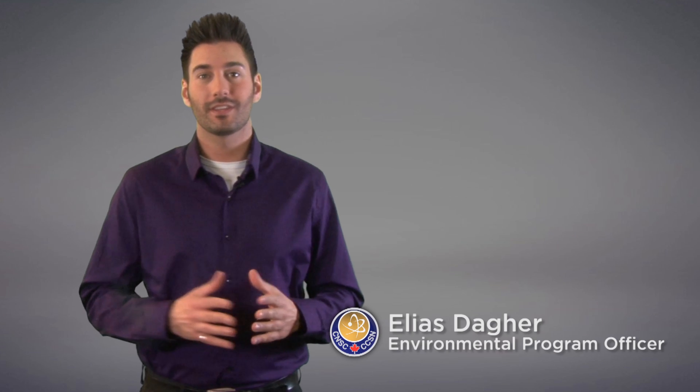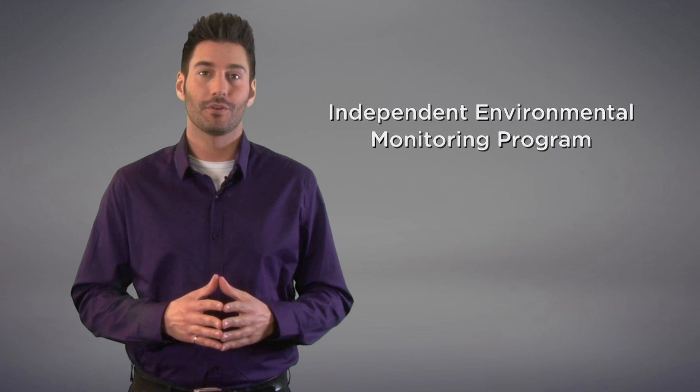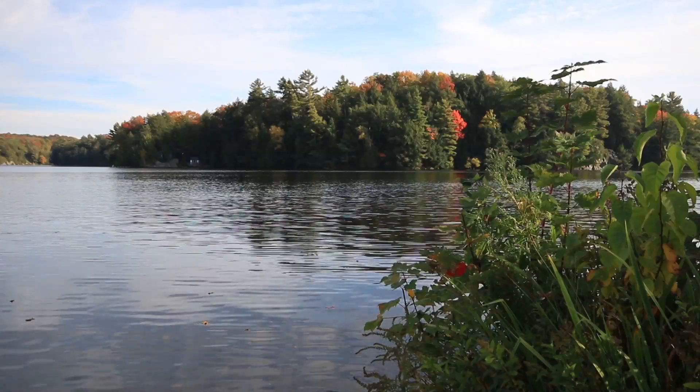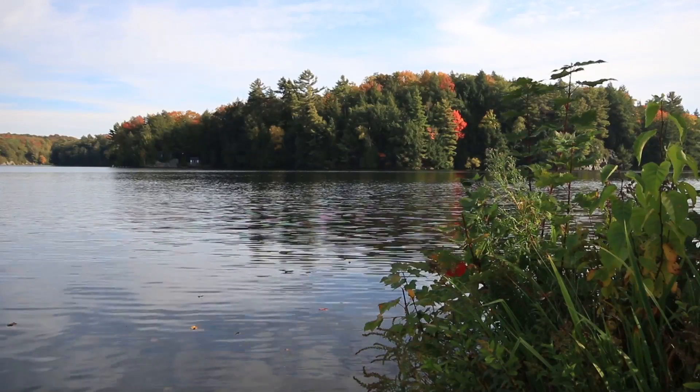Hi, my name is Elias and I work for the Canadian Nuclear Safety Commission. Today I'd like to tell you about the CNSC's new Independent Environmental Monitoring Program, or what we like to call the IMP. The IMP's goal is to make sure that the public, health and the environment around licensed nuclear facilities are protected from the releases to the environment related to the activities of the facility.